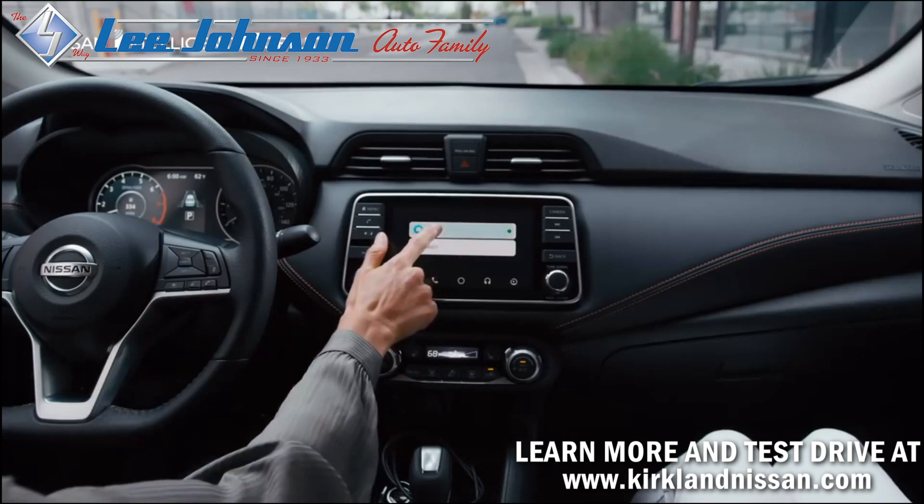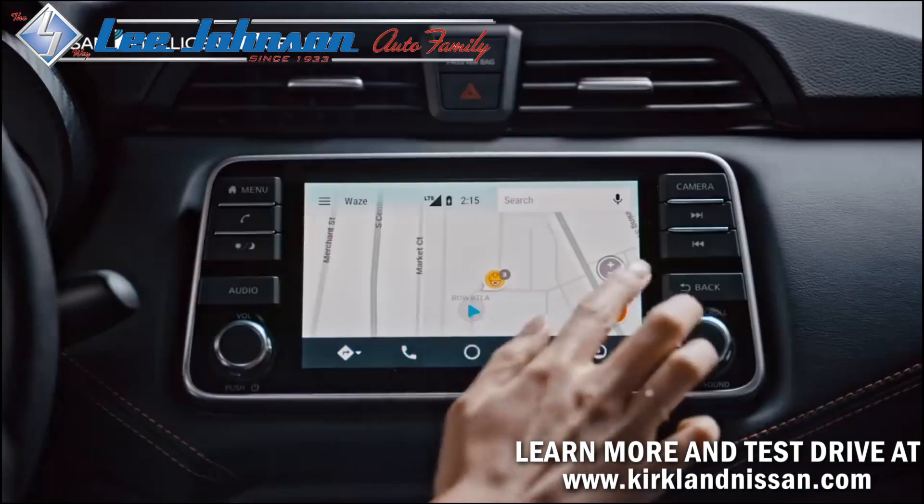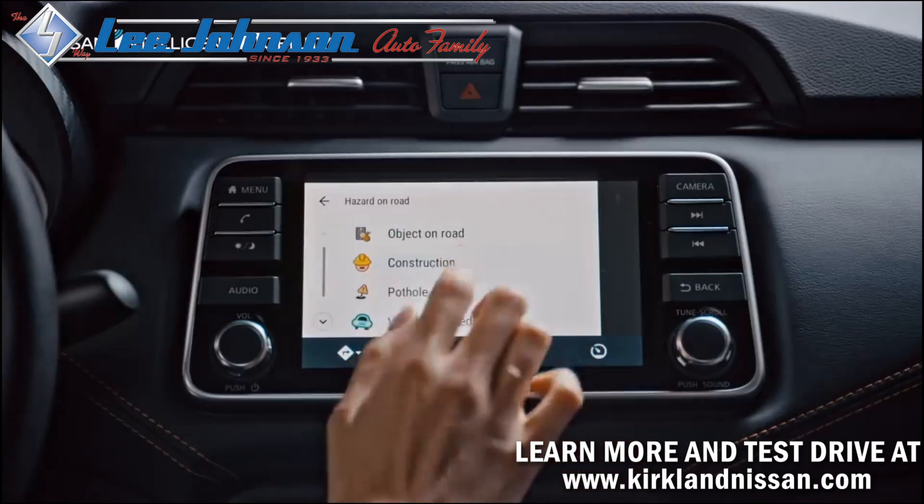Traffic ahead? You've got a way around it. And now, construction? You and your Versa can save the day. With Waze, just give the community a heads up.